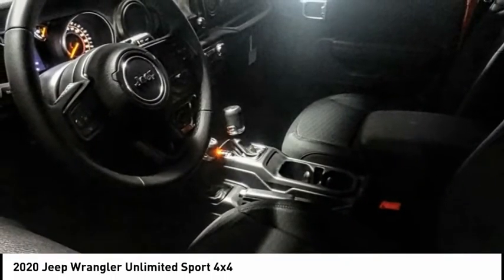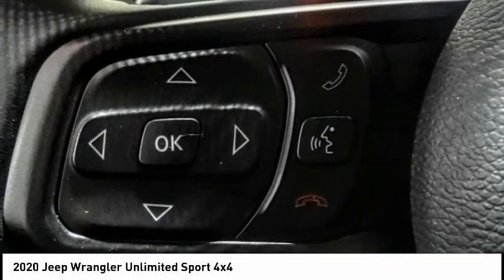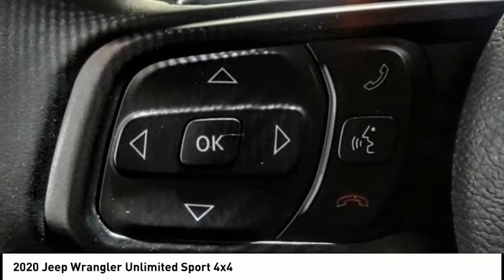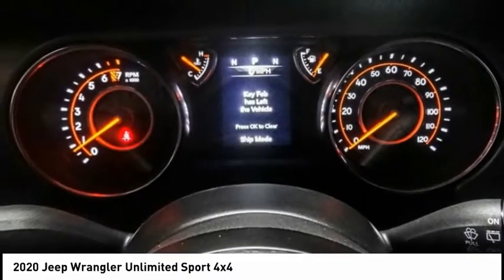Stylish, rugged and comfortable — all traits of the Wrangler that let you decide where you want to go and how you want to get there, and is priced below $45,000. This vehicle has less than 100 miles.